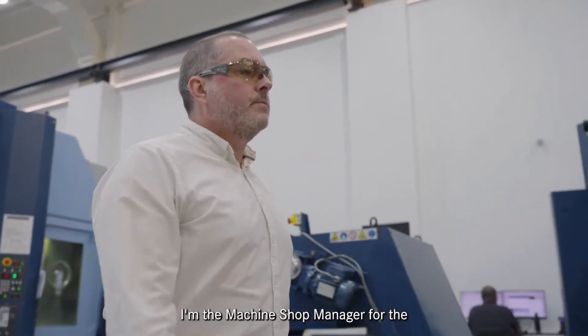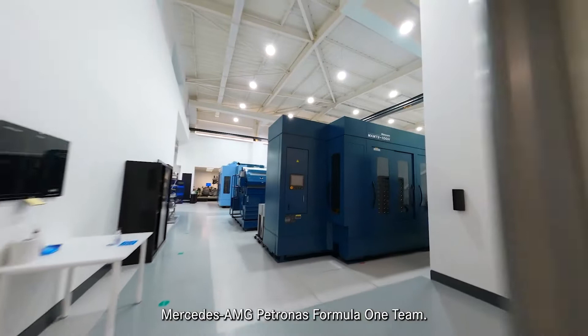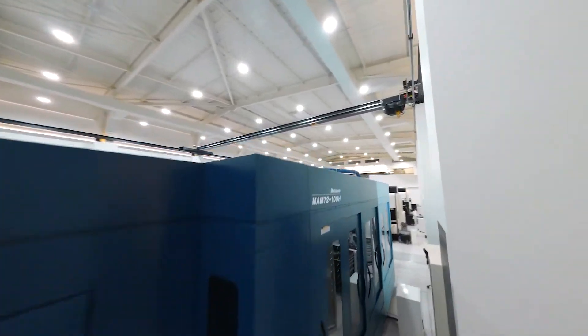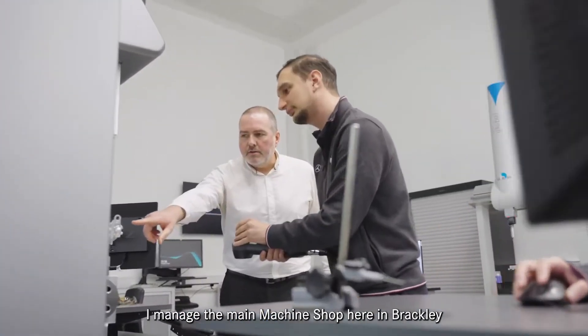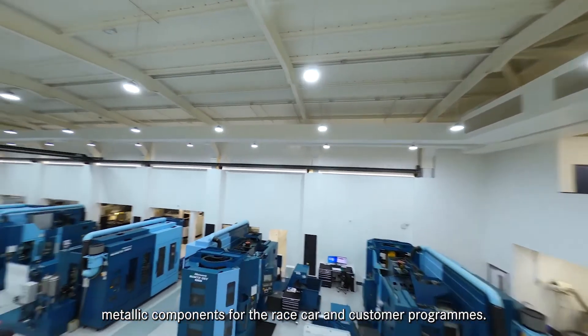Hi, I'm Rob Brown. I'm the machine shop manager for the Mercedes AMG Petronas Formula 1 team. To summarise my job, I manage the main machine shop here in Brackley and we are responsible for manufacturing metallic components for the race car and customer programmes.